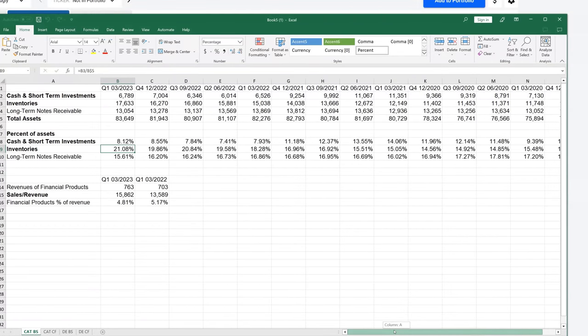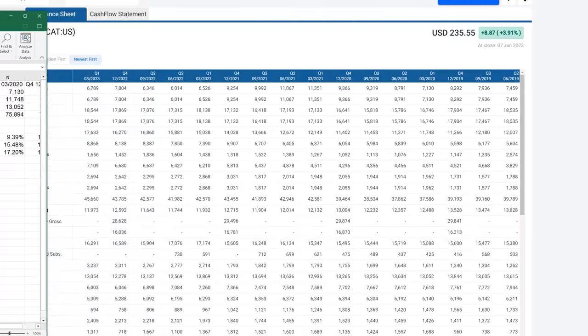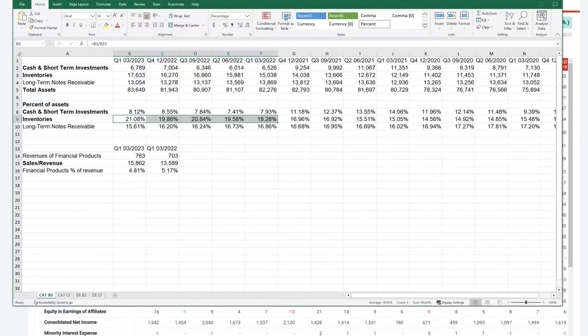If we take a look at inventories, they are increasing as a percent of assets, and increasing relatively quickly — and that is to support higher sales numbers. Their sales numbers are increasing nicely; inventories make up a majority of sales for both of these companies. Looking at quarterly sales revenues, we're looking at 15.8 billion down from 16.5 billion in Q4, but generally it's gone up from 13 billion up to 15 billion. So we are seeing a nice increase of sales, and that is being supported by higher inventory levels.